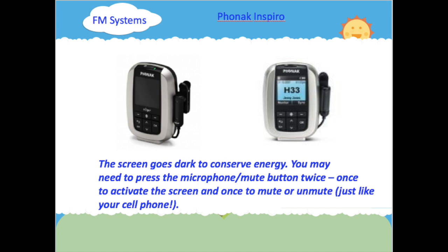There are various types of FM systems. One FM system is the Phonak Inspiro. The screen goes dark to conserve energy. You may need to press the microphone mute button twice — once to activate the screen and once to mute or unmute, just like your cell phone.